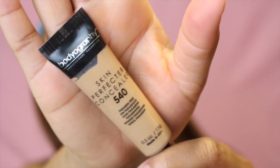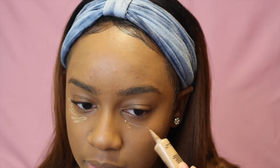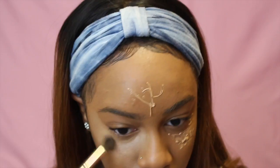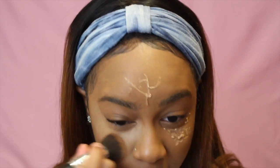Now I'm gonna use my Bodyography Skin Perfecter concealer — it's a really light concealer I got from a makeup box — and I'm just gonna apply a little bit under my eyes. I really don't like the way it comes out; I wish it had an applicator. I'm not liking this brush either, so I'm gonna switch to the same brush I used for my foundation.